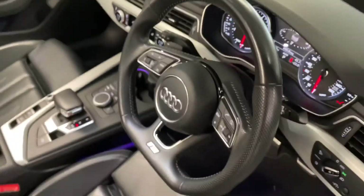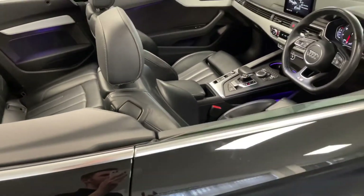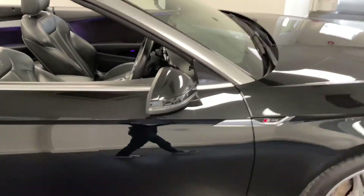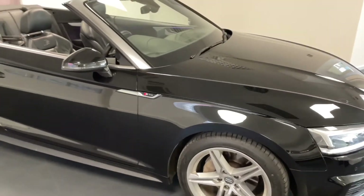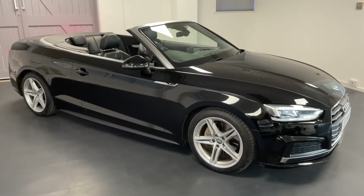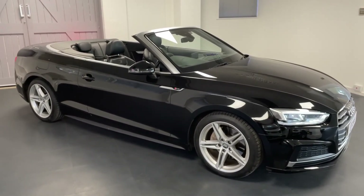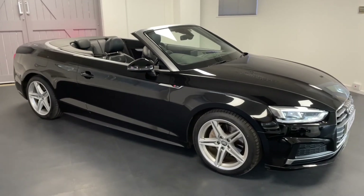Overall, this A5 is in fantastic condition and has done relatively low miles for the year. All Quattro Tech cars come with a six-month warranty including six months' roadside assistance, an MOT upon arrival, and a comprehensive mechanical check. Please don't hesitate to get in touch with us — we can explain how we're currently facilitating safe, socially distanced, and contactless appointments.